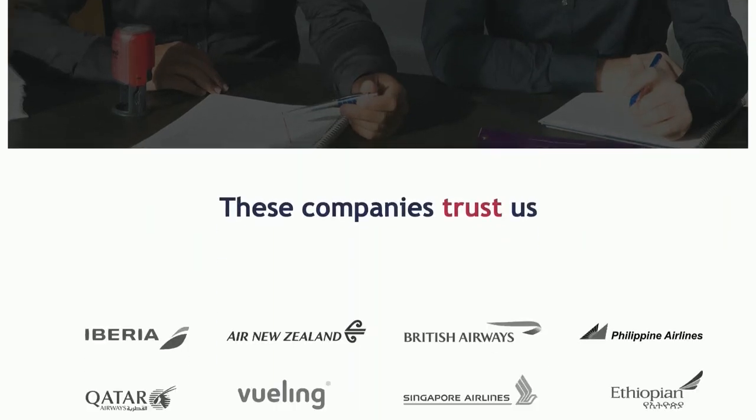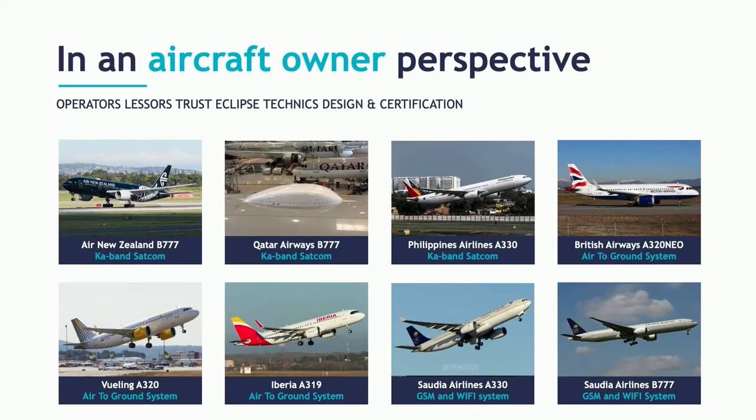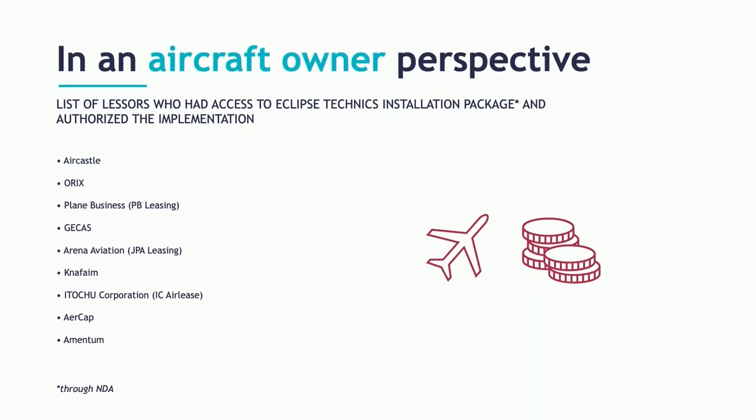Today, we are extremely proud to serve major airlines and MROs. Thousands of Eclipse Techniques modifications are flying, and more than 300 airline aircraft are fitted with connectivity provided by Eclipse Techniques. When it comes to aircraft modifications, the lessor part is paramount. We have seen our modification packages approved by major lessors who care about their aircraft asset. Our work is not only to ensure airworthiness and safety of the modification — our work is also to make it efficient, easy to de-install, and the least invasive possible solution.